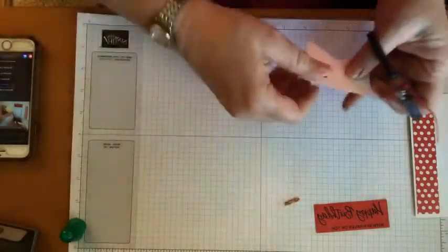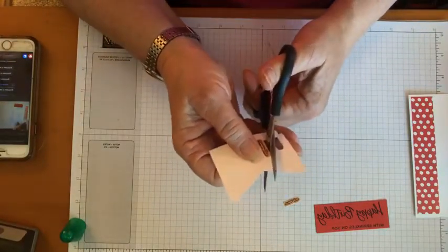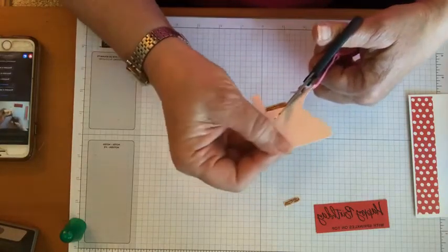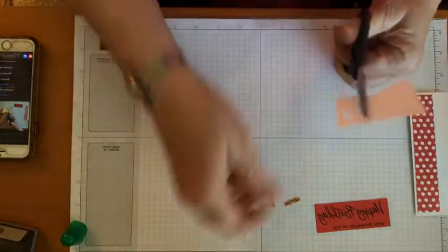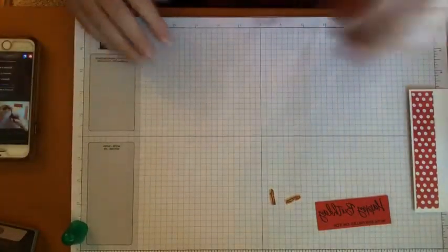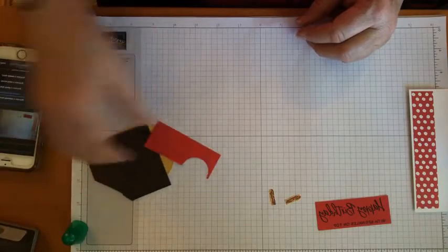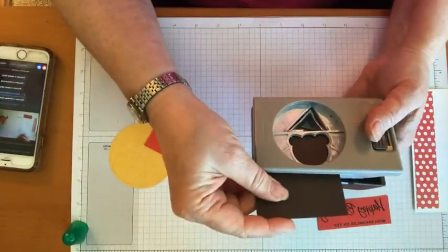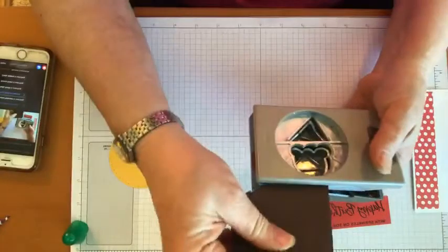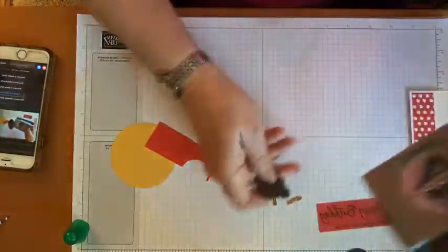The unfortunate thing is we get to fussy-cut these out, because there's just a punch for the ice cream and the cone and not at all for the sticks. Hey Vicki, hi Salary, hi Darice, hi Cindy — glad you all could join me! Why don't you guys tell me what you think you're gonna miss the most that's going away from our annual catalog. Is there something you're particularly sad about leaving? So next thing is we're gonna cut from the early espresso cardstock our little Mickey and Minnie.